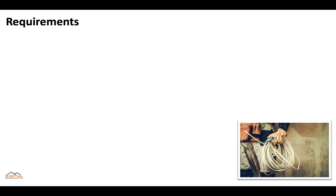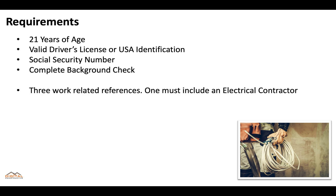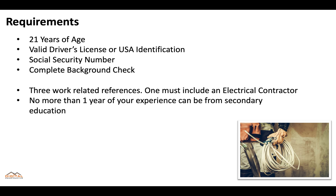Now, in addition to the experience, you'll need to meet the basic requirements of the board: you must be at least 21 years of age, you'll need a valid driver's license or USA identification, a social security number, and you'll need to complete a background check. You'll also need three work-related references, one of which must be from an electrical contractor. In addition, no more than one year of your experience can be from secondary education.